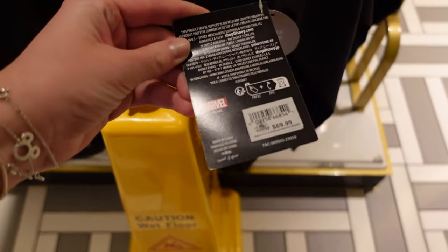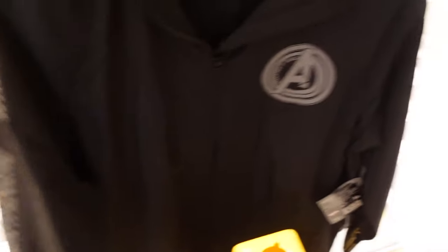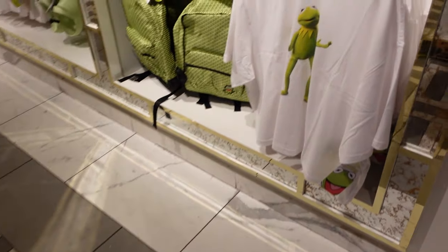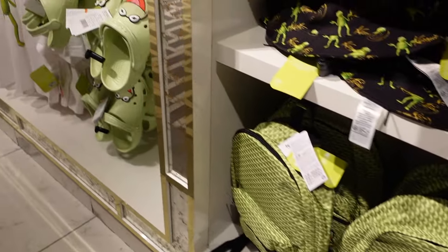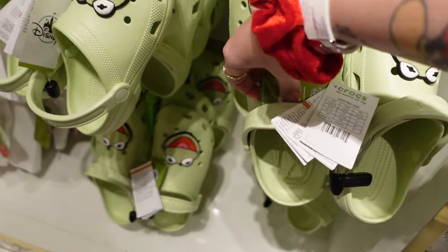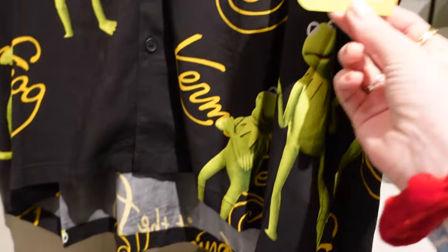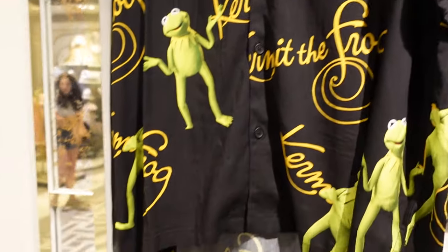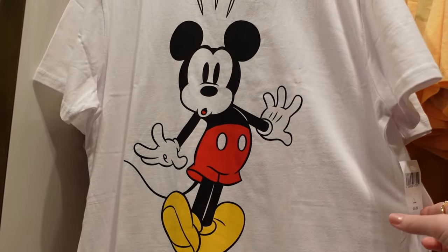Just next door to Once Upon a Time — $69.99 for this Avengers jacket. I think it's water resistant but not necessarily waterproof. There's this Kermit t-shirt — $34.99. There's Kermit Crocs — I strangely love them. I have a feeling Disney Crocs are around $69.99. $64.99 for this shirt. Now I'm not going to be able to show everything because there is so much in the shop and some parts are incredibly busy. $34.99 for this one.